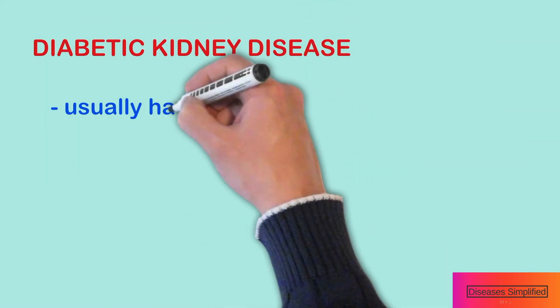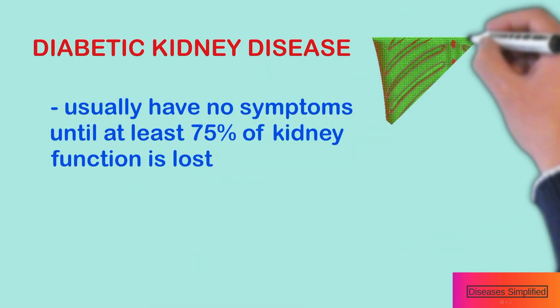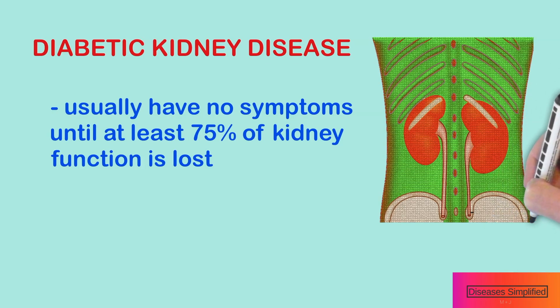People who develop diabetic kidney disease usually have no symptoms early on. Diabetic kidney disease usually causes no symptoms until at least 75% of your kidney's function is lost, and people who have the condition often produce normal amounts of urine.